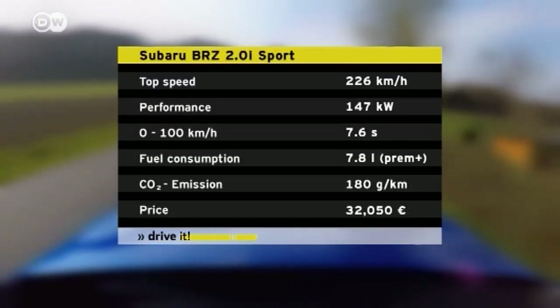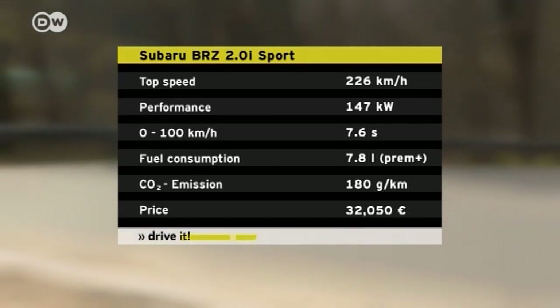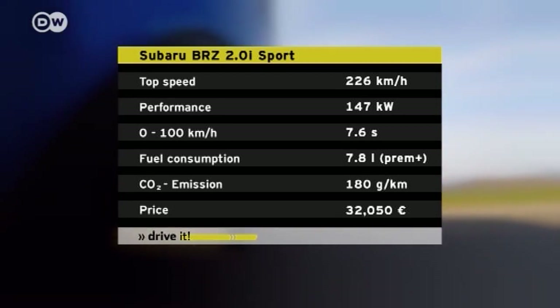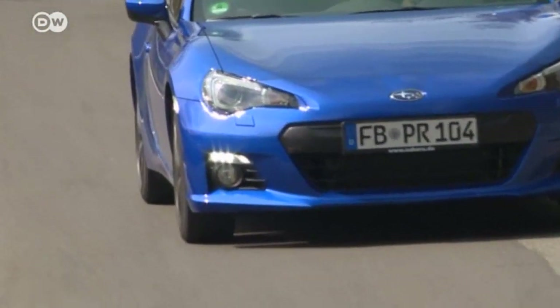Its engine has an output of 147 kilowatts, but the maximum torque of 205 newton meters is not achieved until the engine reaches 6,400 RPMs. This purest of race cars is affordable too — the sport version costs just over 32,000 euros in Germany.